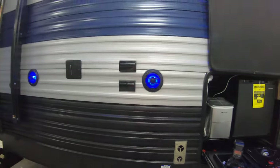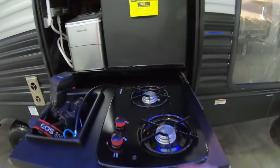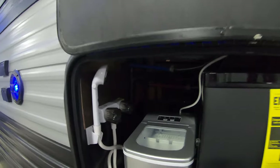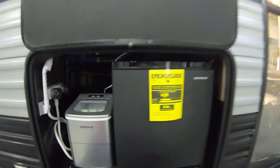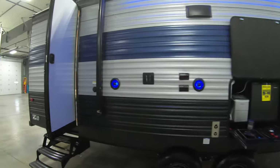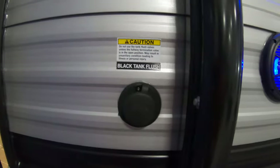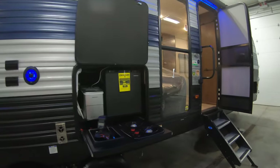There's a cable hookup and 110 plug-in. You do have an outdoor kitchen setup with a two-burner stove and a little sink that flips out. You have a hot and cold outdoor shower, an ice maker, and an electric fridge to keep those cold beverages in for yourself and the rest of the family.